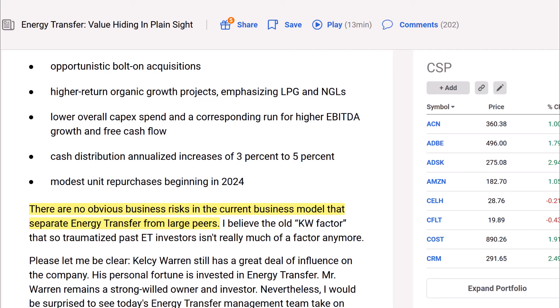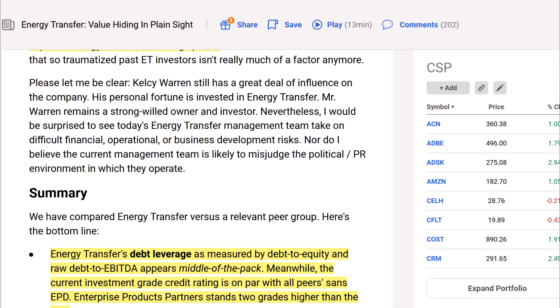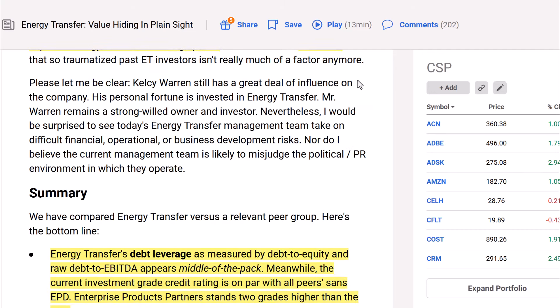There are no obvious business risks in the current business model that separate Energy Transfer from large peers. The author believes the old "KW factor" that traumatized past ET investors isn't really much of a factor anymore. Kelsey Warren still has a great deal of influence on the company — his personal fortune is invested in Energy Transfer and he remains a strong-willed owner — nevertheless, the author would be surprised to see today's management take on difficult financial, operational, or business development risks, or misjudge the political and PR environment.